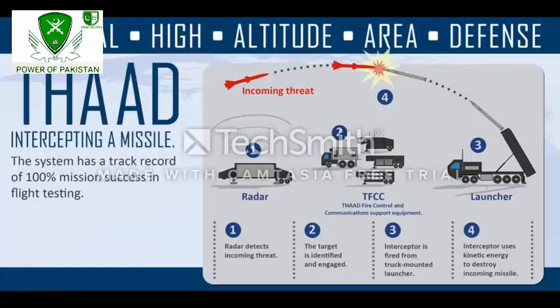How does it work? At stage 1, the radar detects and tracks ballistic missile threats. Then, an interceptor missile is fired towards the enemy projectile.